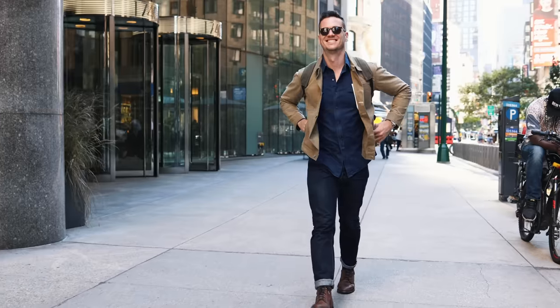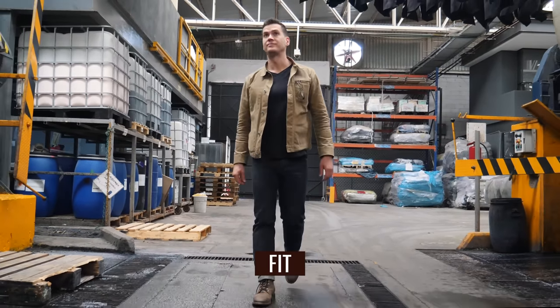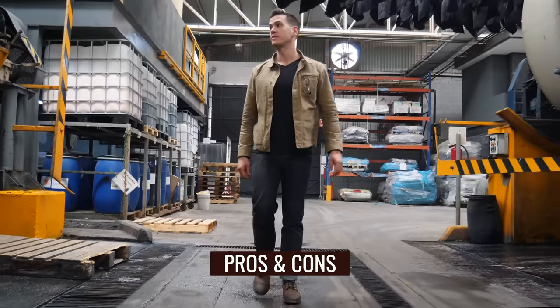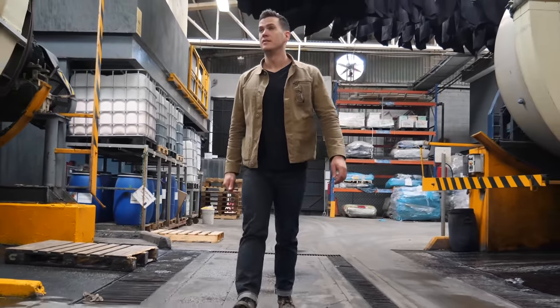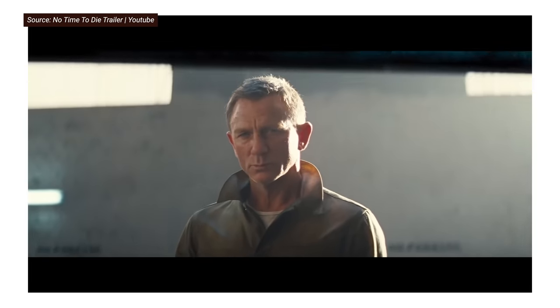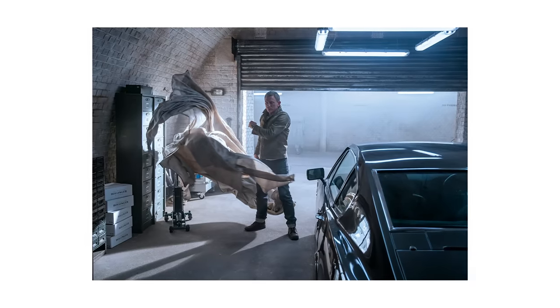I've worn this jacket from Manhattan to Mexico, and we're going to cover the look, the material, the fit, the price, and the pros and cons. Even before we all knew Daniel Craig sports it in No Time To Die, I think it was already the coolest and most celebrated wax jacket in the United States.